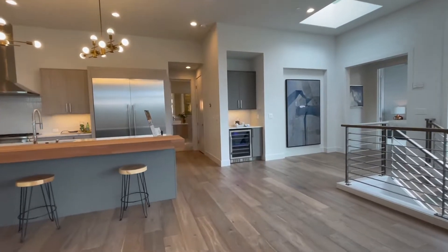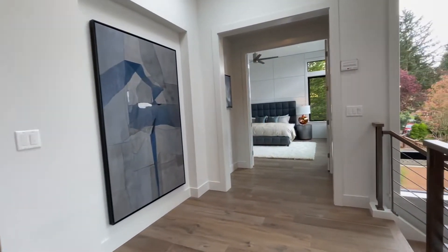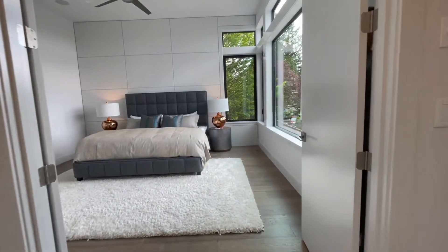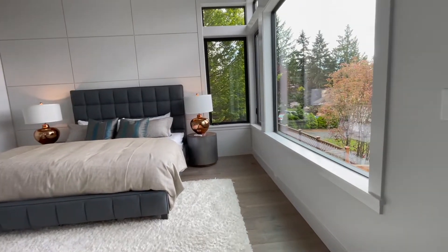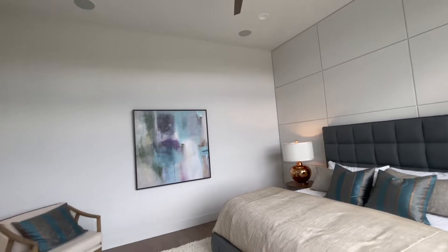This wine fridge cabinetry is a nice little touch as we head into the master bedroom. The master bedroom has an awesome feel — look at these windows, look at these ceilings, and a gigantic fan.